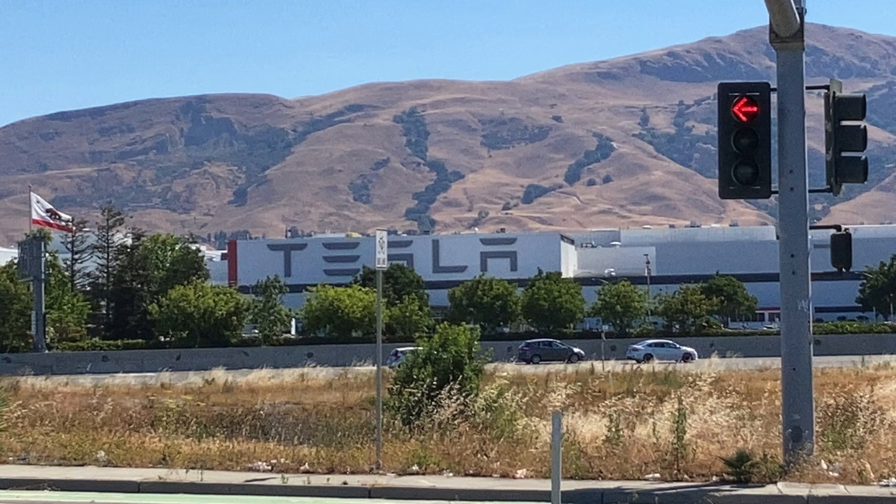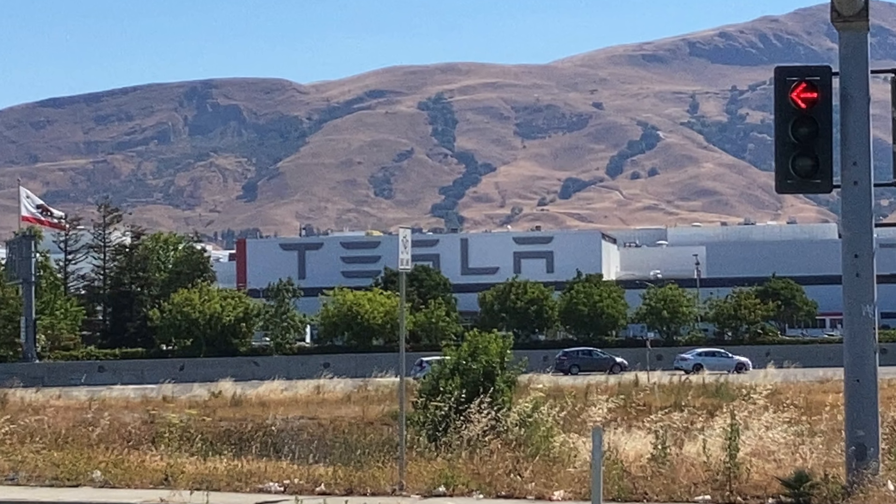As many of you know, I just got back from a trip to San Francisco and Yosemite and a quick visit to the Fremont factory, which was super, super cool. It's nice to pay pilgrimage. Anyway, along the way,